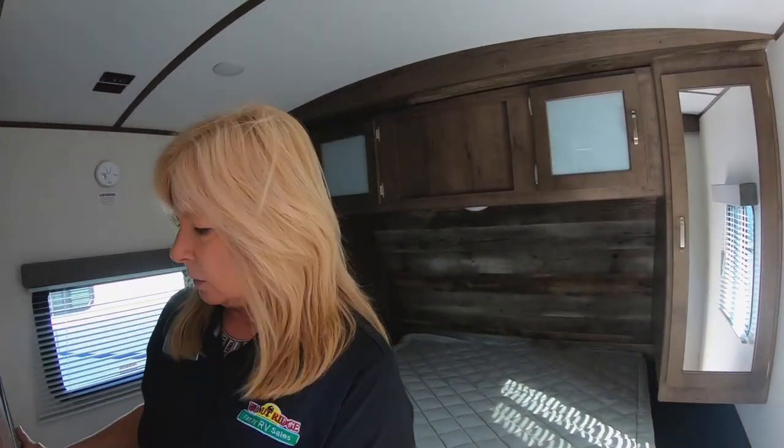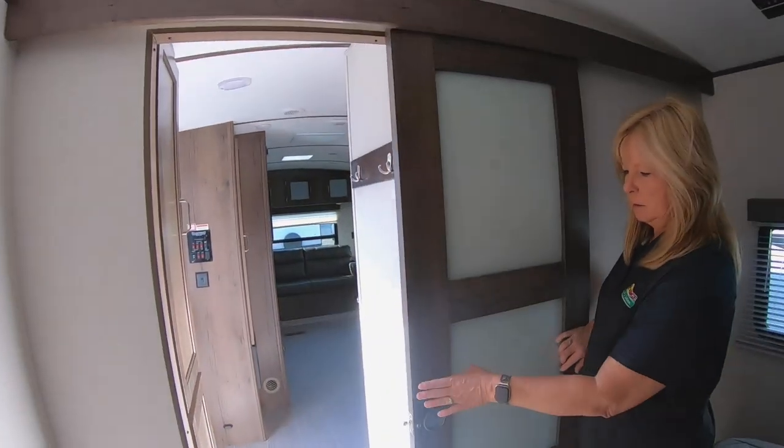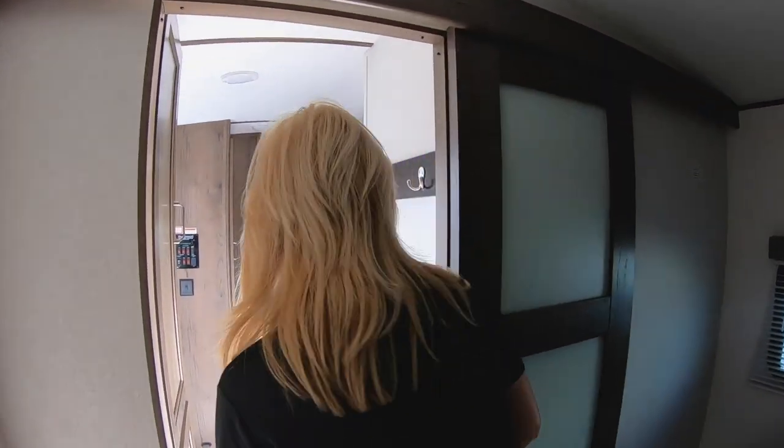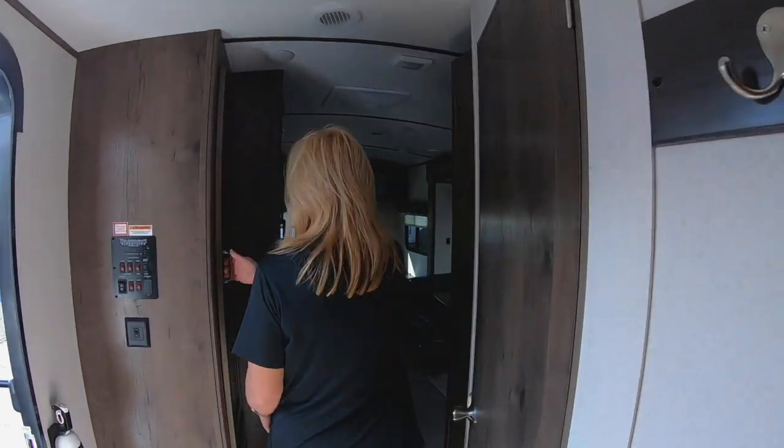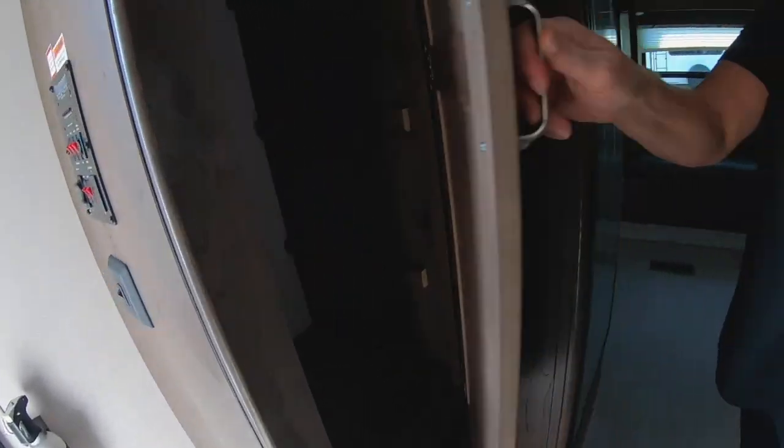We'll take a look at this door — this is the new door. It's got a nice style to it, kind of like a barn look. Here's some storage here as well. It does have shelves you can put here to make it adjustable, or you can just hang clothes.